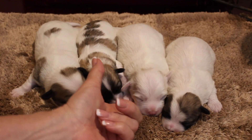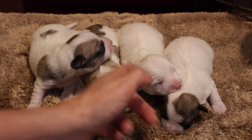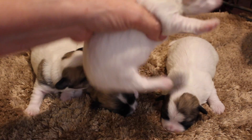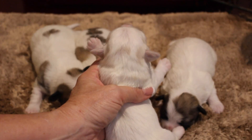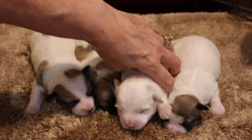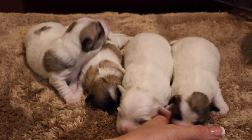And then we have the little boy of the litter, Hart. He's our white boy — just a little bit of champagne right here. Let me see if I can turn it so that you can see it. He's mostly an all white boy.